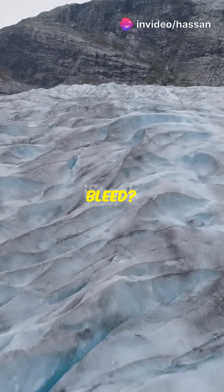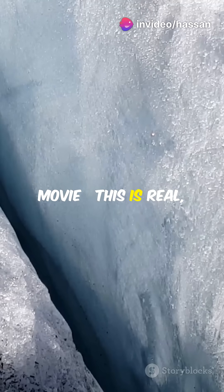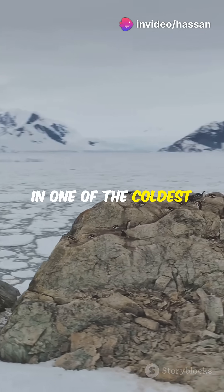Have you ever seen a glacier bleed? This is no horror movie. This is real, and it's happening in one of the coldest places on Earth.